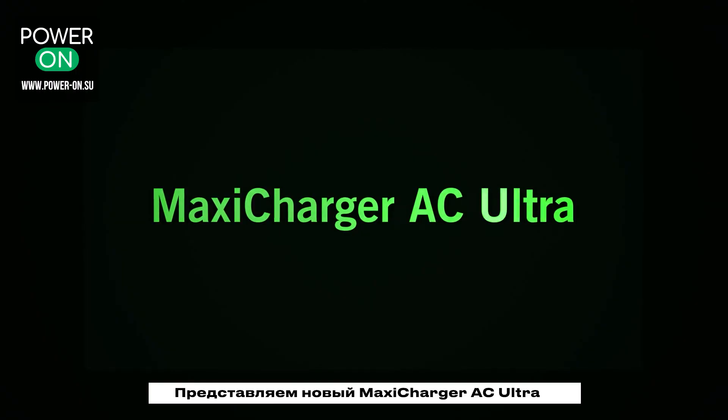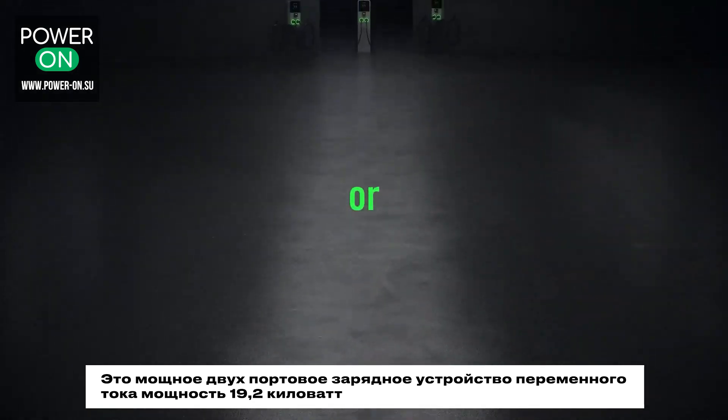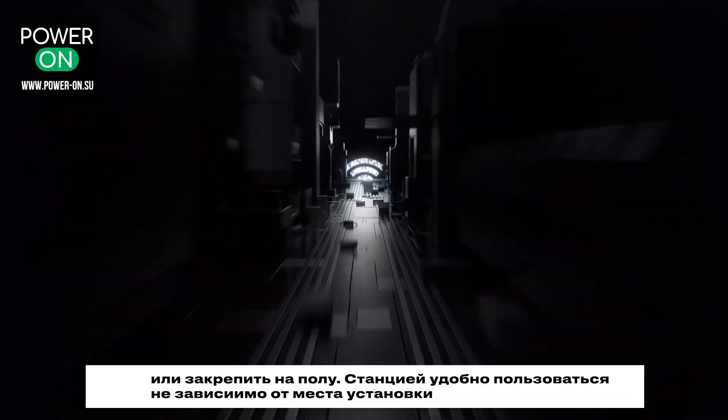Introducing the new MaxiCharger AC-Ultra, a powerful dual-port 19.2kW AC charger. The AC-Ultra hangs on the wall or mounts on the floor, remaining flexible wherever it's placed.